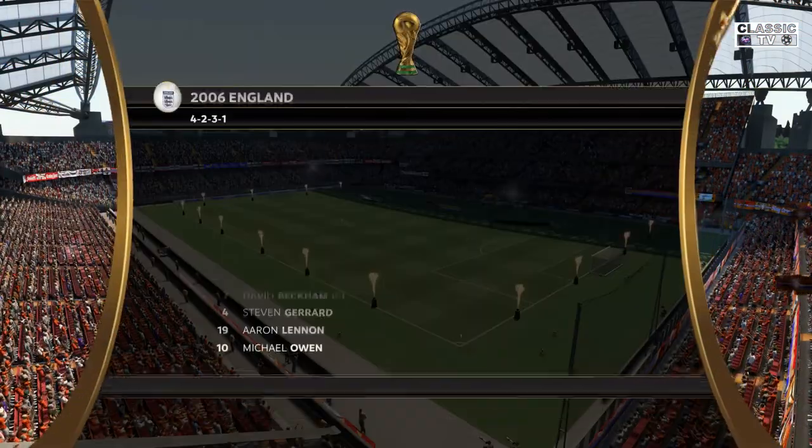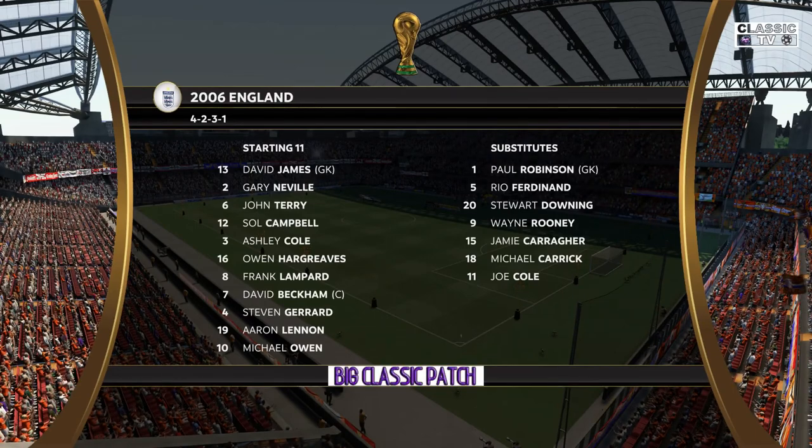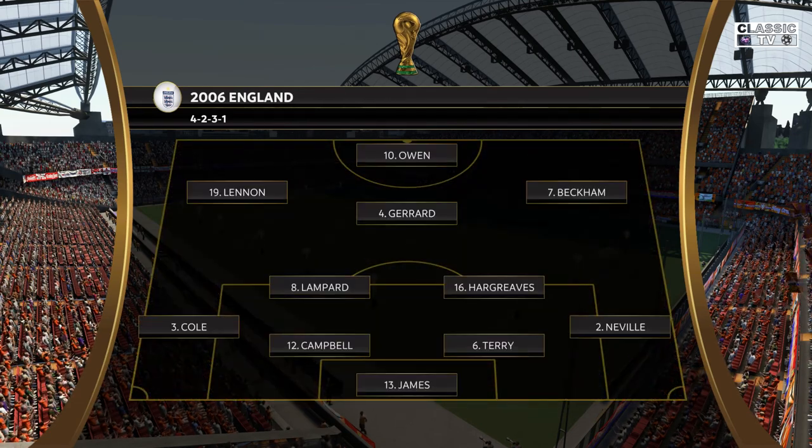Looking at the starting eleven today, although we have it down as a 4-5-1, it's actually more likely to be a 4-2-3-1. They play with two holding midfield players, a number 10, and two wingers. The system has a nice balance to it.